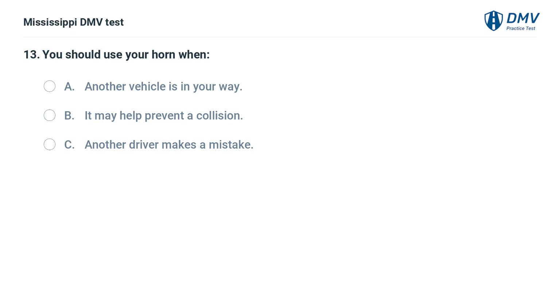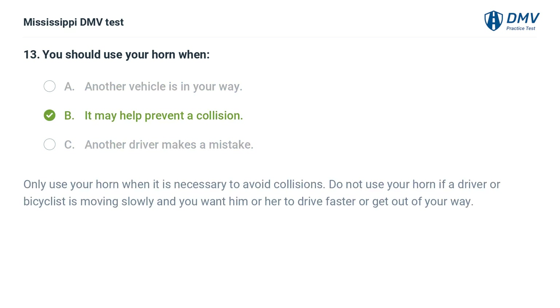You should use your horn when: A. Another vehicle is in your way. B. It may help prevent a collision. C. Another driver makes a mistake. Answer: B. It may help prevent a collision. Only use your horn when it is necessary to avoid collisions. Do not use your horn if a driver or bicyclist is moving slowly and you want them to drive faster or get out of your way.